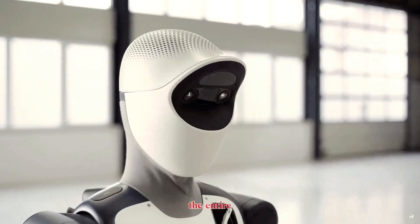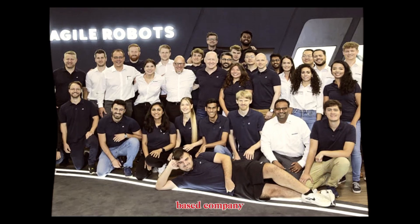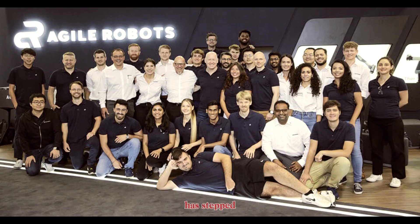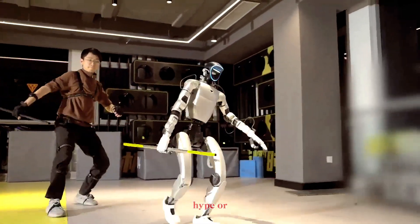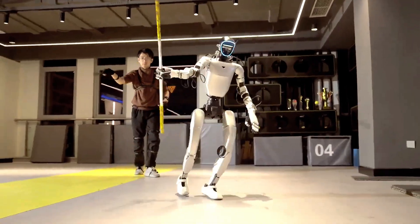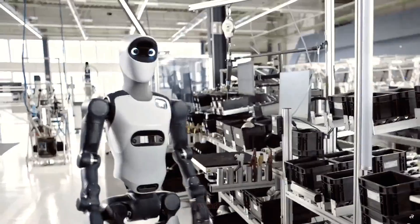Germany just surprised the entire humanoid robotics world. Out of nowhere, a Munich-based company called Agile Robots has stepped into the arena with a machine that isn't here for show, hype, or viral parkour videos. Their new humanoid, Agile One, is built for one thing only: real industrial work.